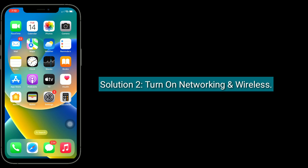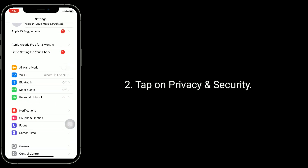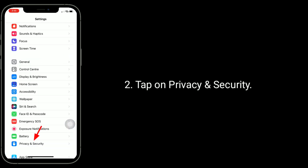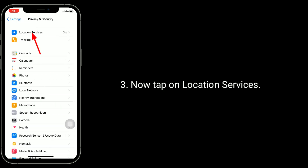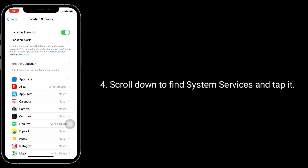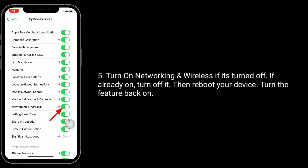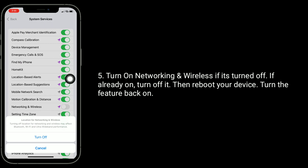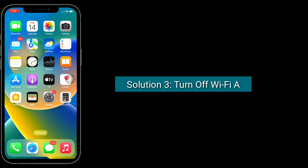Solution 2 is to turn on Networking and Wireless. Launch the Settings app, tap on Privacy and Security, then tap on Location Services. Scroll down to find System Services and tap it. Turn on Networking and Wireless if it's turned off. If it was already on, turn it off, reboot your device, then turn the feature back on.